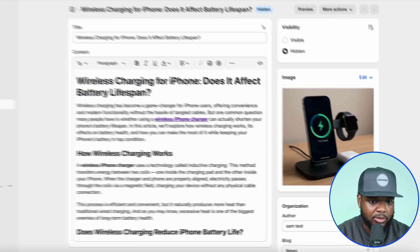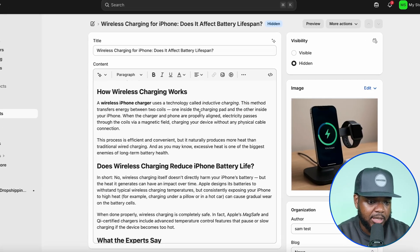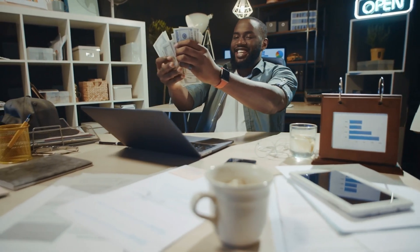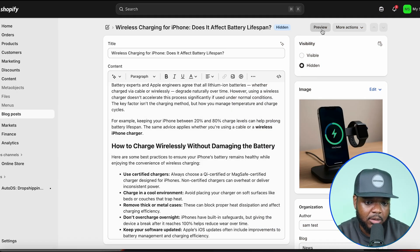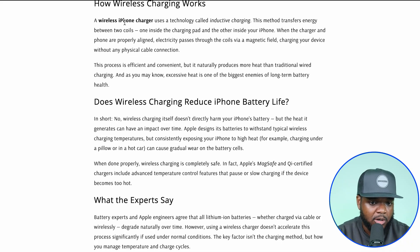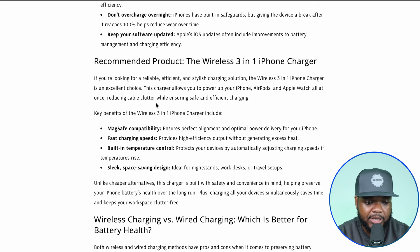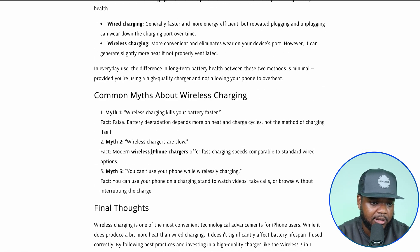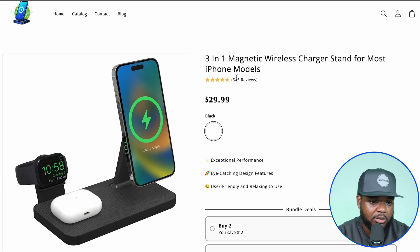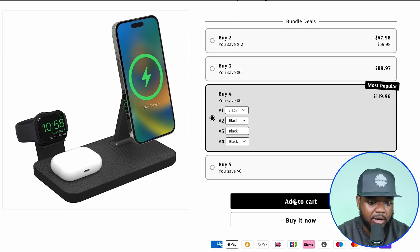I've already added the image and inserted the link directly to the product page. Everything is ready to go — it's a decent article. I do advise that you don't solely rely on ChatGPT; read through it, change it up, humanize it if needed. But I'm giving you the simplistic blueprint that other people — many of my students — are using and seeing success from. I'll click Preview. This is the end product, what the reader will see. They can click any of the links in the article, and it will take them directly to the product page where they can add the item to their cart and check out straight away.